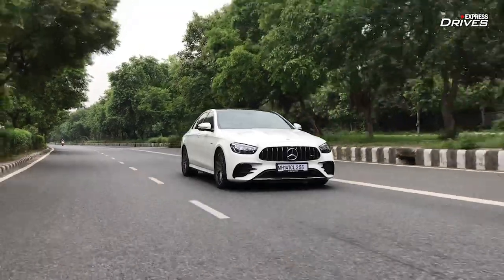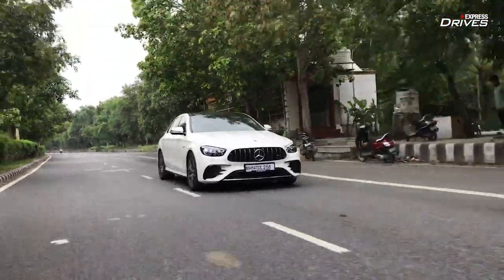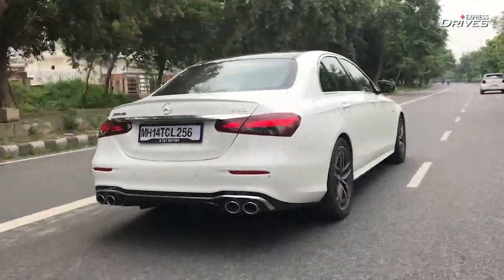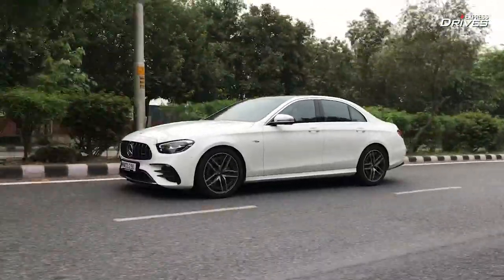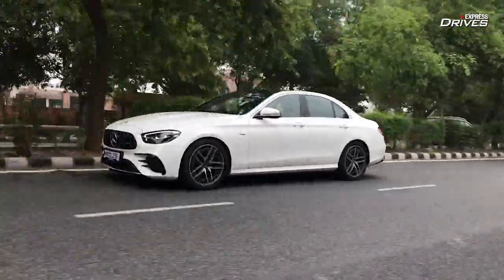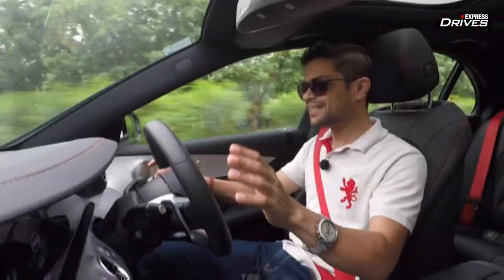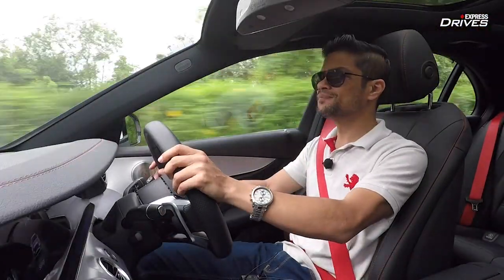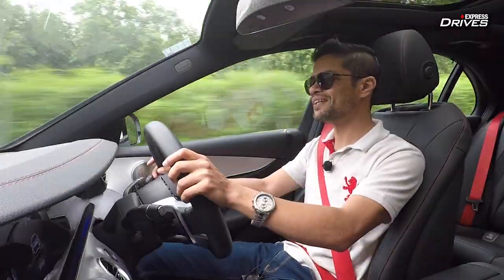The handling is spot on. Although it has so much power and such a great exhaust soundtrack, this is not the car to go for if you love going sideways through the middle of a corner. It's very hard to stick a tail out — it can be done, it's not impossible — but it's not a drift-happy car. For that, you should buy the E63 S.